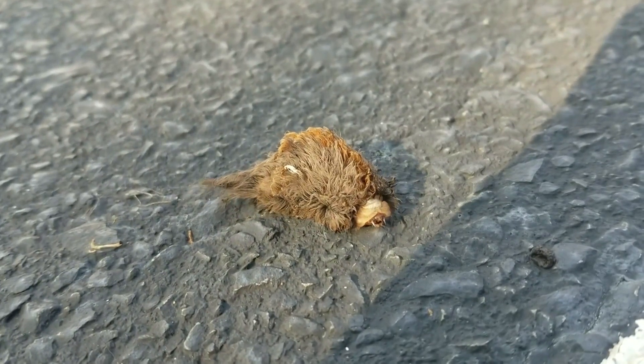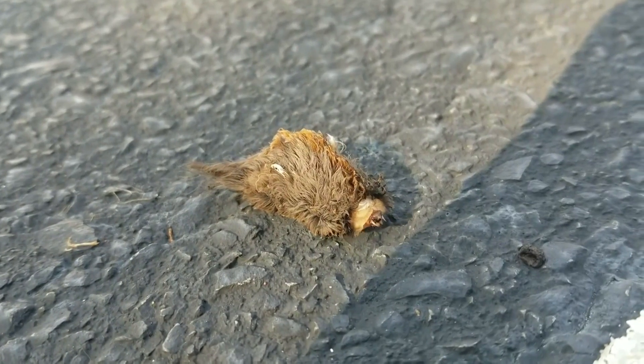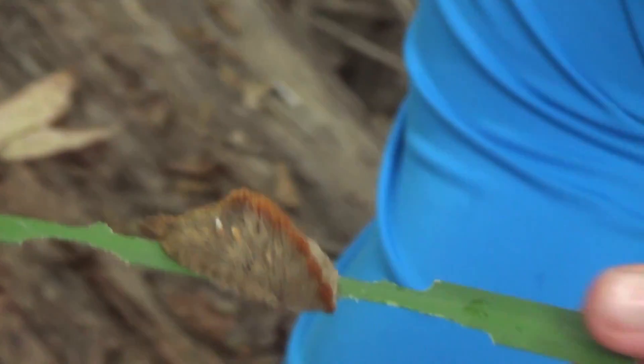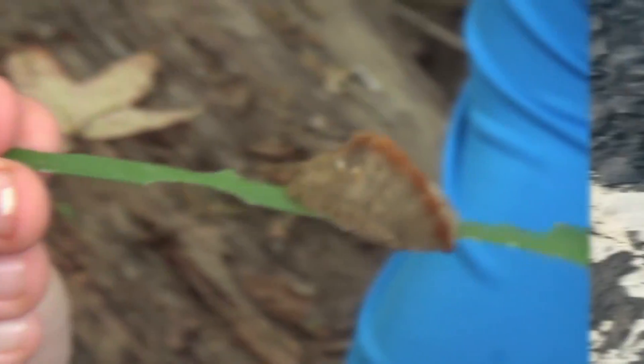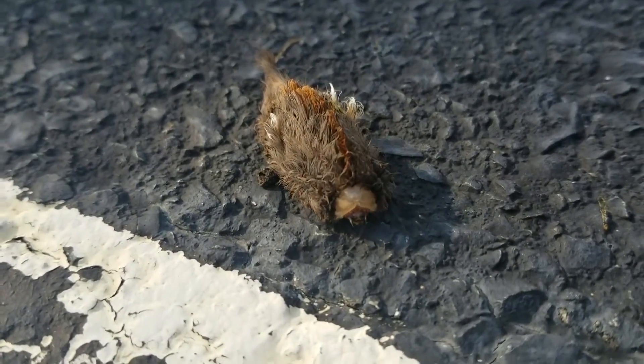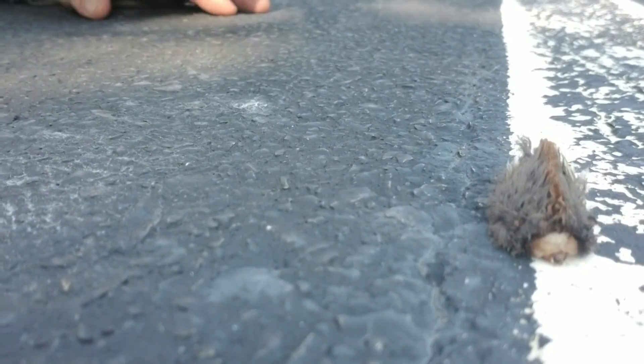The Puss Caterpillar got its name because it resembles a cuddly house cat. These caterpillars turn into attractive moths with particularly artistic wings — but don't mistake them for harmless. There have been reported child injuries after they touched the caterpillar in Florida, where they are very much in abundance. The Puss Caterpillar is considered the most dangerous caterpillar, so don't let your kids play in places where they can be found. Would you ever touch it?